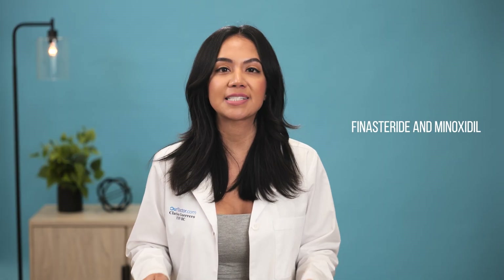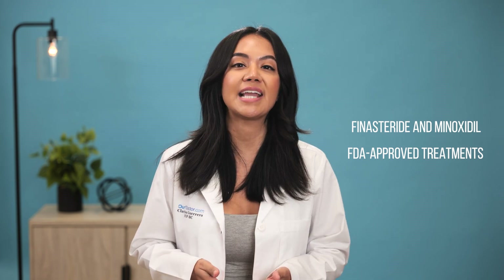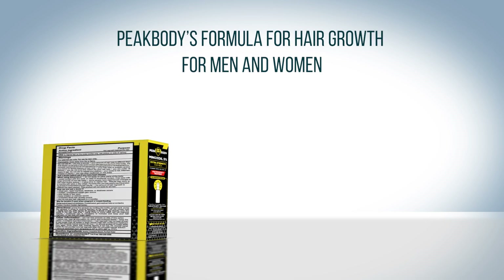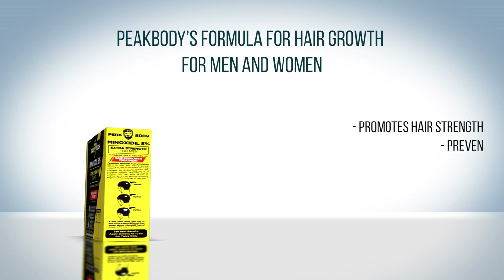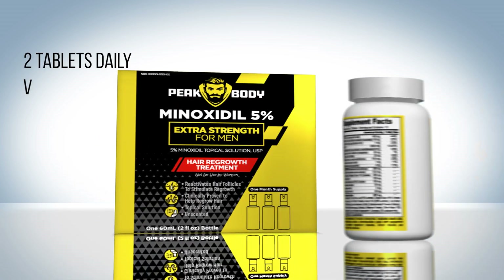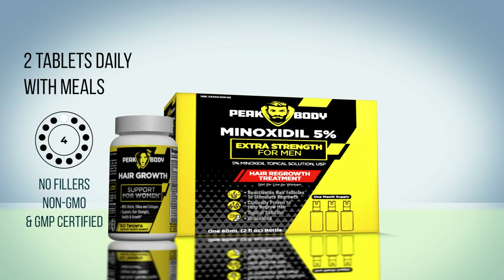Try looking into over-the-counter vitamins or prescription medicines during the four stages of hair growth. Finasteride and Minoxidil are still the best FDA approved treatments to stop hair loss. These products can easily be obtained using a telemedicine service that our doctor can provide. I also recommend Peak Body's formula for hair growth for men and women. This product promotes hair strength, prevents hair loss, and has the essential nutrients you need to get your hair back. The suggested use is to take two tablets daily with meals. There are 60 tablets in the bottle, it contains no fillers, it's non-GMO and GMP certified. Those who have used Peak Body's formulation tend to see results just after three to four weeks of use.